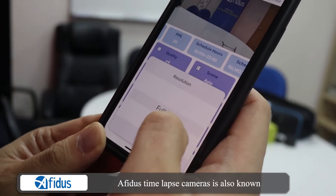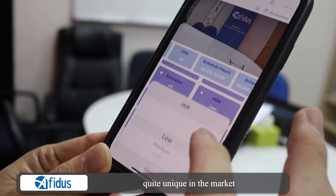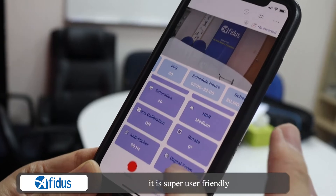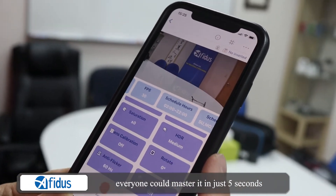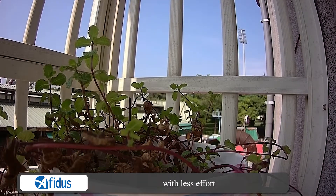Avidus time-lapse camera is also known for its app control, which is quite unique in the market. It is super user-friendly — everyone could master it in just 5 seconds — and it allows you to have IP surveillance quality with less effort.